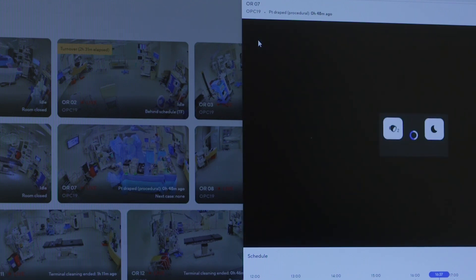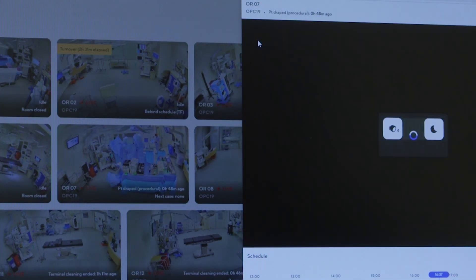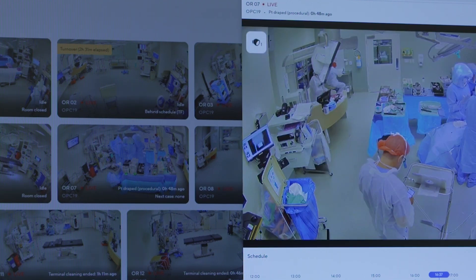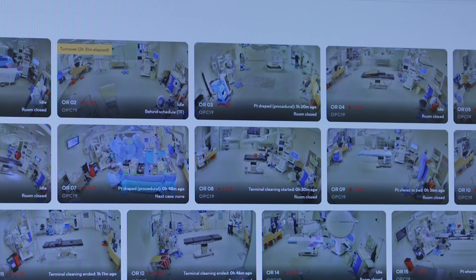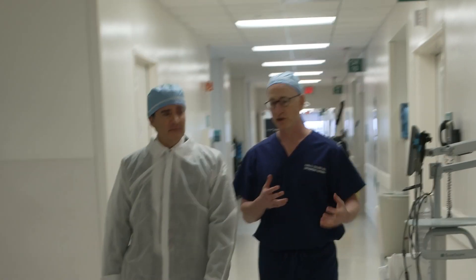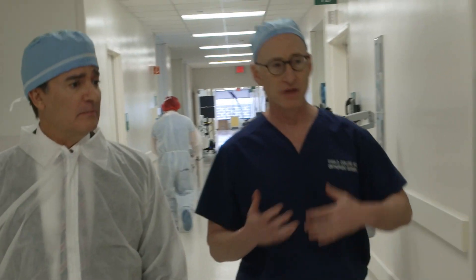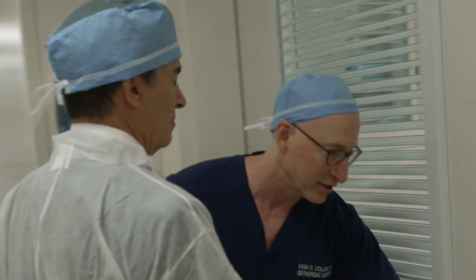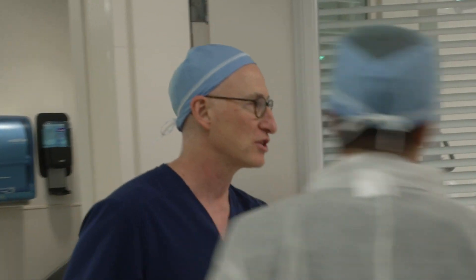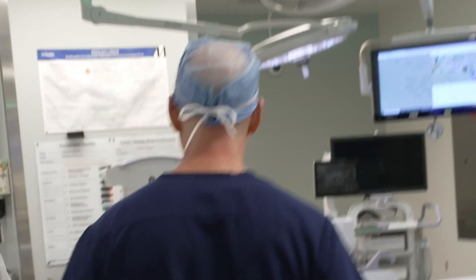In operating rooms at Houston Methodist, artificial intelligence is hard at work making sure your surgery is a success and the operating rooms function at maximum effectiveness. The innovation is called ambient technology and it has the potential to revolutionize the surgical environment. To find out more about how this health innovation works, we met with orthopedic surgeon Dr. Evan Collins in an operating room that utilizes real-time monitoring systems.